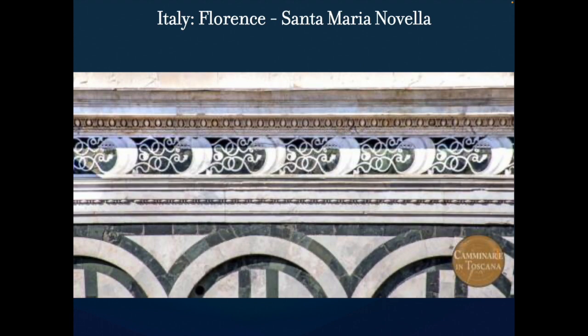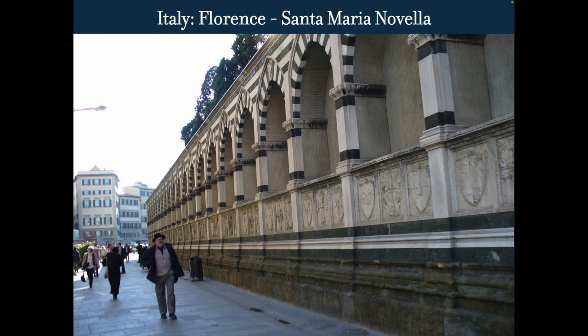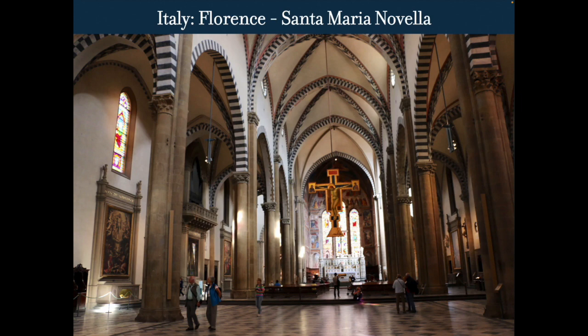Looking at the side of that church, you can see the stripe design. There's a little bit of figurative decoration here, but not very much. This is the inside of Santa Maria Novella — pretty plain, not a lot of carving. As we move forward, they'll do a little bit more carving. The main decoration is just going to be the stripes.